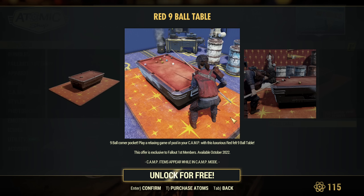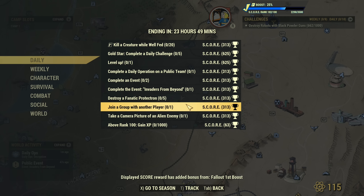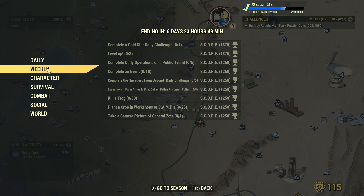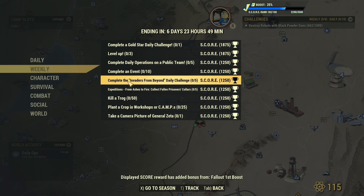Let me also check the weekly challenges. Those are your dailies — take a screenshot if you need to read through them. For the weeklies: complete a Gold Star daily challenge once (easy), level up three times, complete Daily Operations on a public team five times (not too hard), and complete 10 events total.